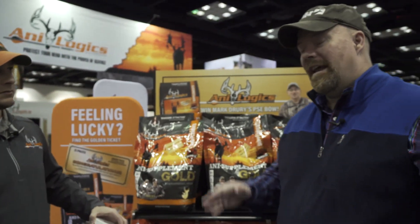As always, check with your state and local game regulations to see if you can put out mineral or feed products. For more information on this and more, go to analogics.com.